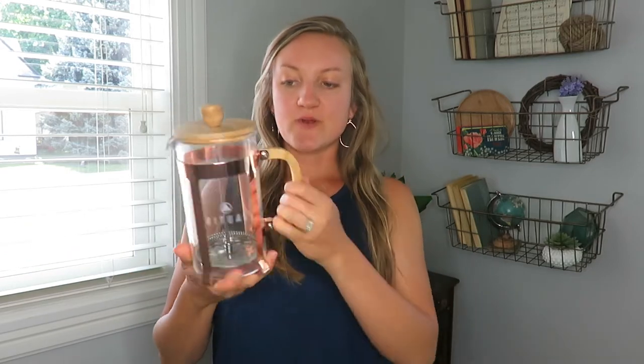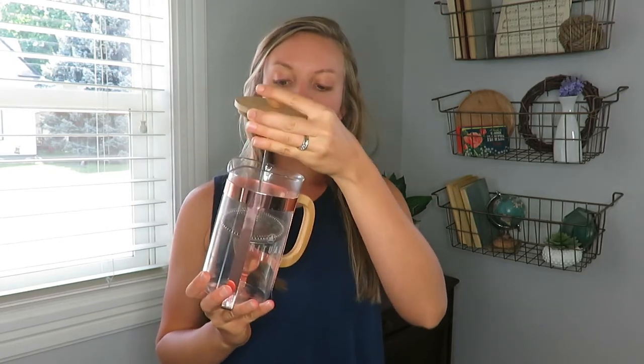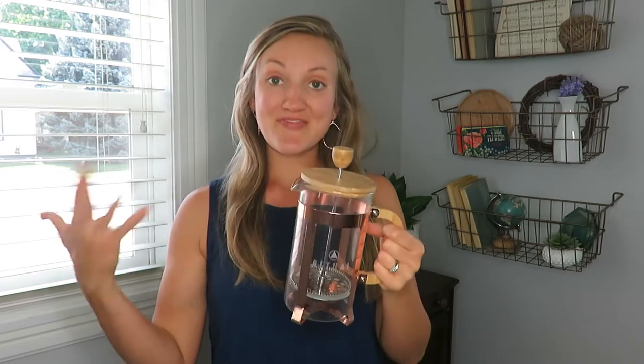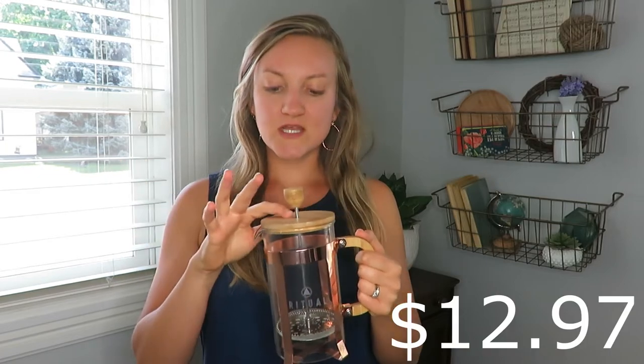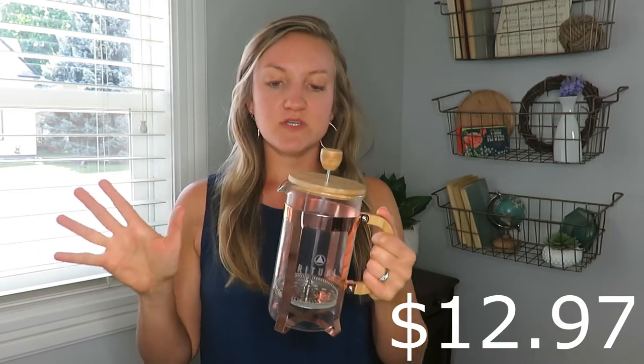My first favorite is this French press. It is the brand Ritual. I really like the copper look and it has a bamboo top. It also comes with an extra filter, so you get that bonus, and I believe I purchased it for $14. I bought this at least six months ago so I'm not 100% sure. All of my Amazon affiliate links will be in the description box below if you want to check them out and purchase them as well.